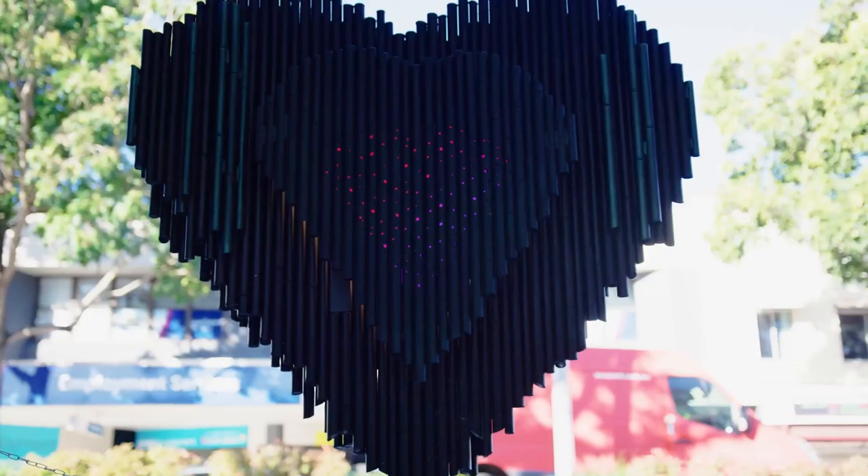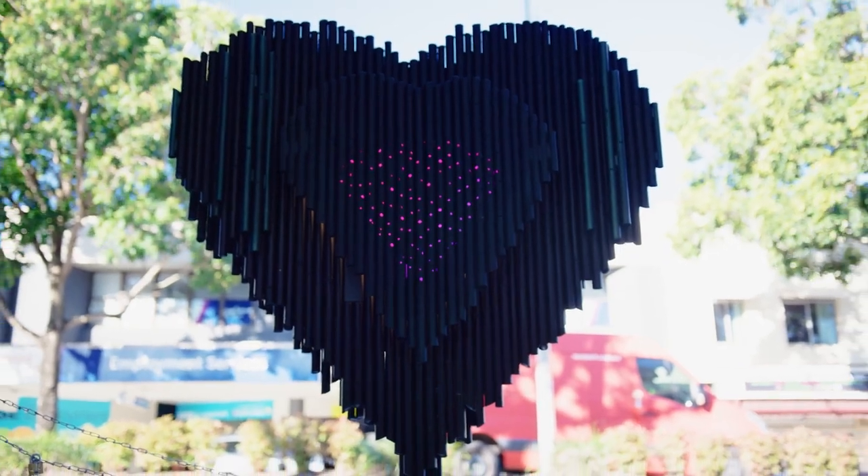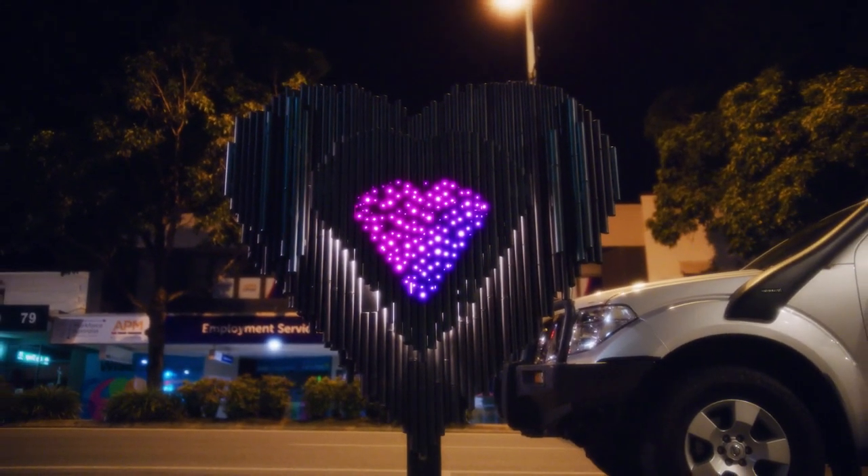My art piece, Fire in the Heart, came from my love of Nambour as a child. It also references the sugar mill history here. Each piece is welded as a segment of sugar cane.